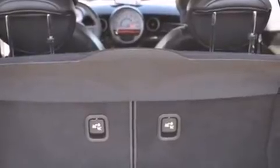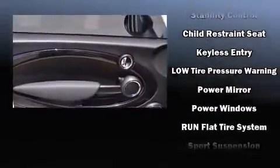Storage solutions are integrated throughout the interior, demonstrating thoughtful attention to detail. Safety equipment has been integrated throughout, including dual front impact airbags.